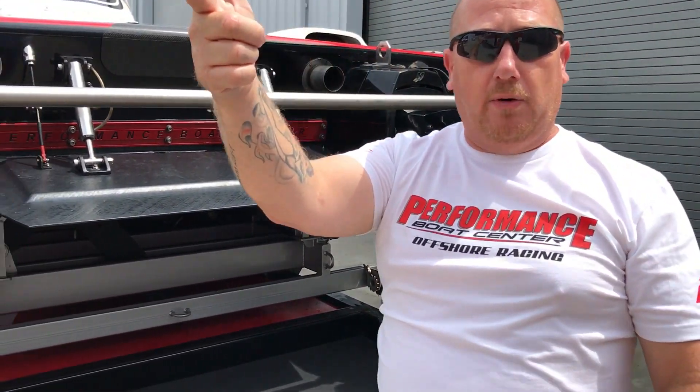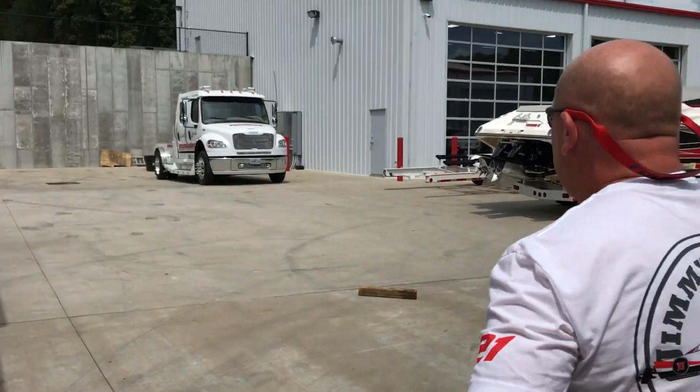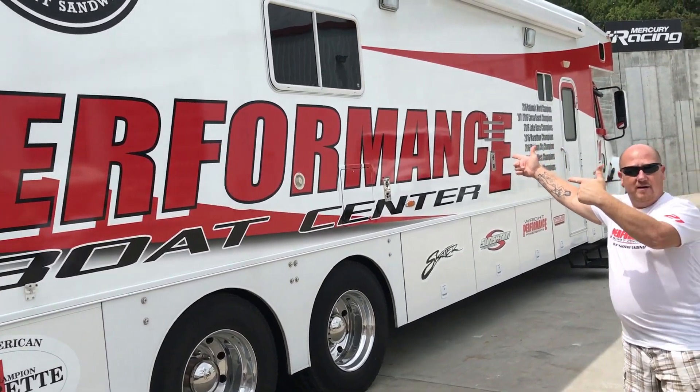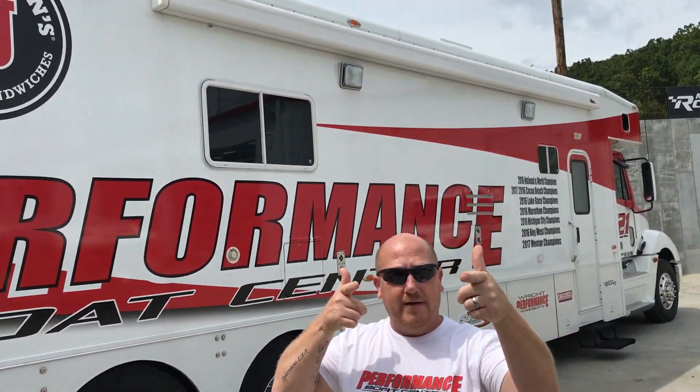And this is one of the rigs that pulls it. Check it out. Anyways guys, Speed Boat Maniac 410 here at the Lake of the Ozarks at the Jimmy John Freaky Fast Performance Boat Center. We had a good time. We'll see you guys next time. God bless.